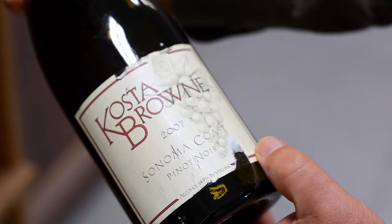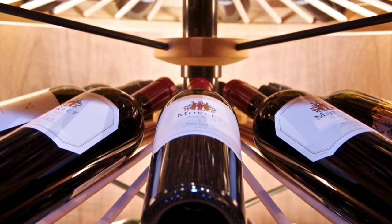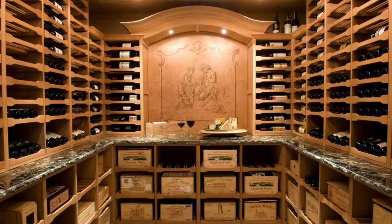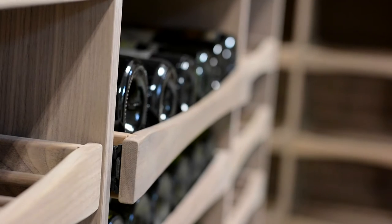I dropped bottles, I damaged labels. To my surprise I looked and looked and looked and couldn't find anything on the market that allowed me to see my bottles easily, to peruse my collection, to display the wine, and to access it without excessive handling.